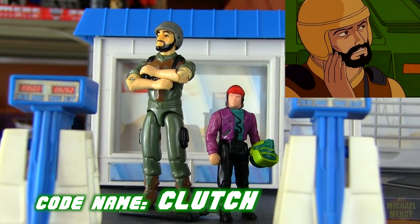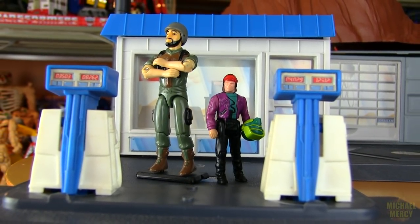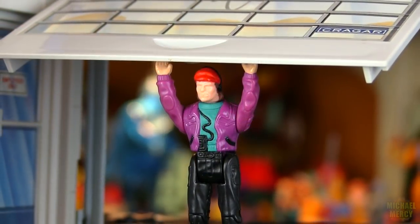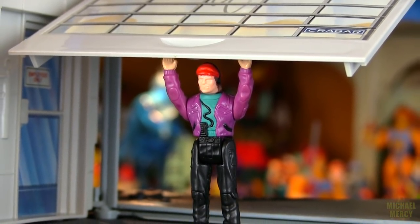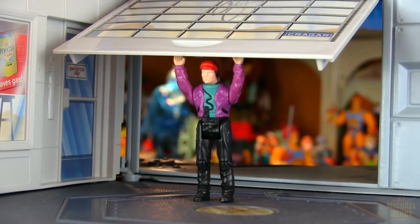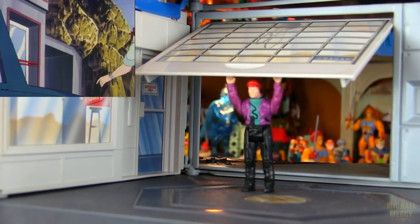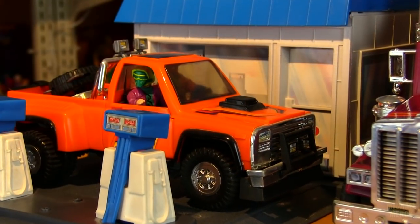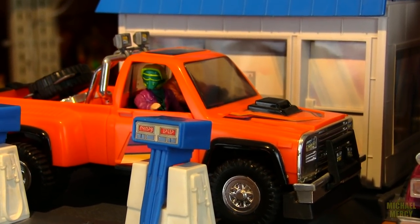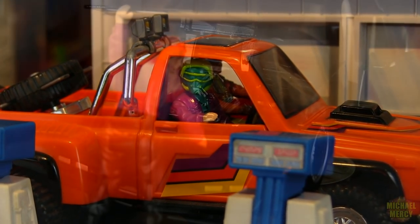I guess Hasbro and Kenner weren't too concerned with trademark overlapping back then. When Matt Tracker assembled the M.A.S.K. agents for a top secret mission, Buddy never had to travel too far to get to the energy room. On the show, Buddy split his time between driving or co-piloting Hondo McLean's Firecracker truck and working on cars at Boulder Hill.